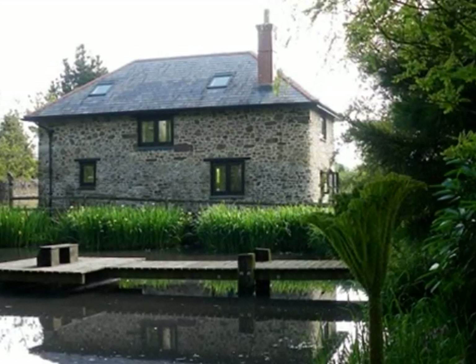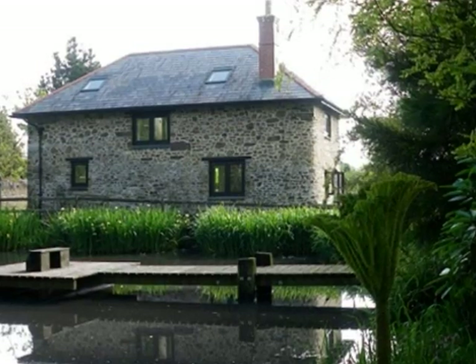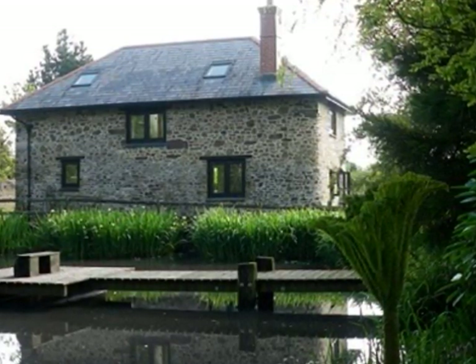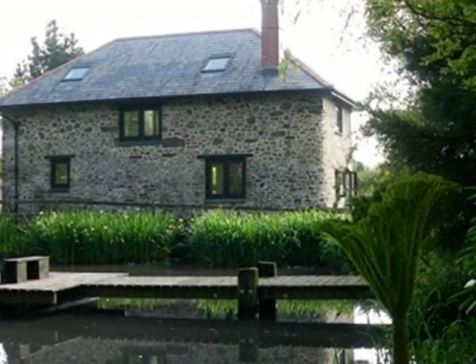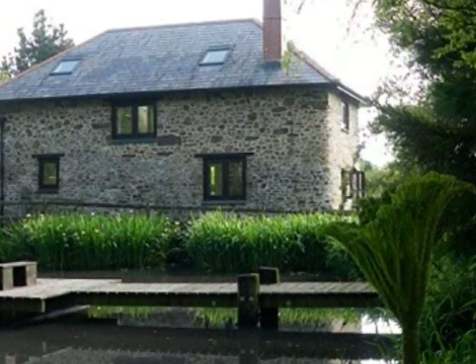Devon's Finest is proud to present Pond Cottage. Pond Cottage is a charming, beautifully furnished, luxury stone and cob detached holiday cottage within the grounds of a 16th century working farm, and adjacent to a picturesque farm pond surrounded by trees.